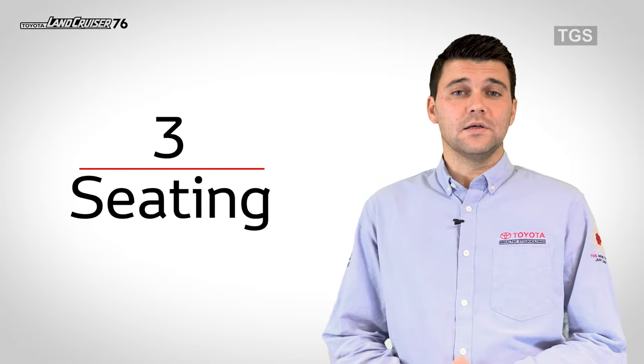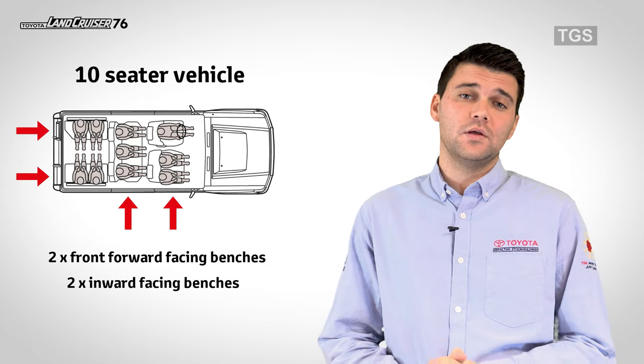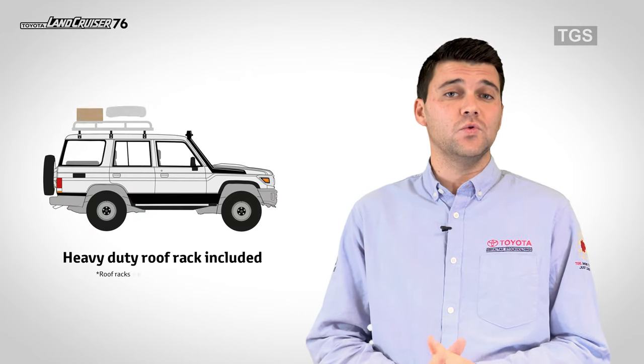Number 3: Seating. This is a 10-seater vehicle with two front forward-facing benches and two inward-facing benches in the rear, which are foldable for extra space in the cargo area. The vehicle also has a heavy-duty roof rack as standard.